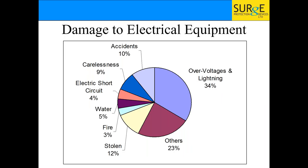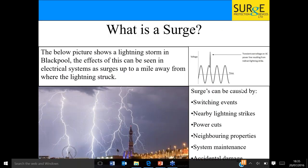Electrical equipment can be damaged in many ways. Through surveys and looking at damaged electrical equipment, we've found that 34 percent of it is due to overvoltages and lightning. Overvoltages is what we're talking about when we say surge. So what is a surge?